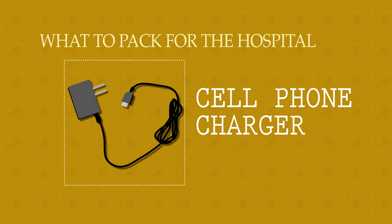Cell phone charger. This is kind of obvious and I'm sure you intend to bring it, but it's one of those things that's very easy to forget. So this is just an extra little reminder — don't forget your cell phone charger.